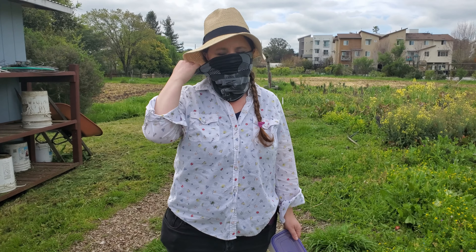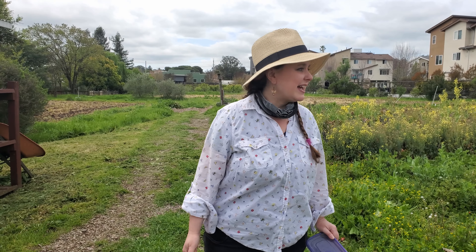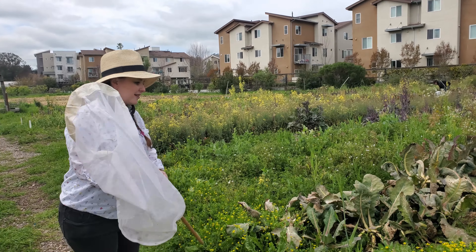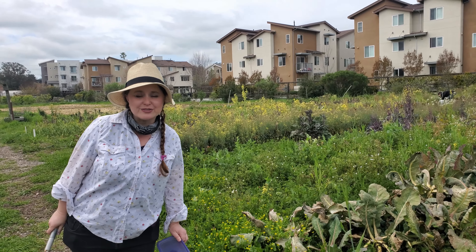Hi everyone. I'm going to take my mask off since I have lots of space around me. I'm here at the Petaluma Bounty Farm and this is a field of crops that are growing out. I'm going to talk a little bit about where to look for insects.